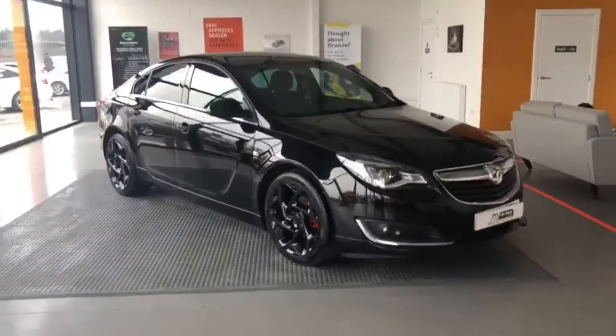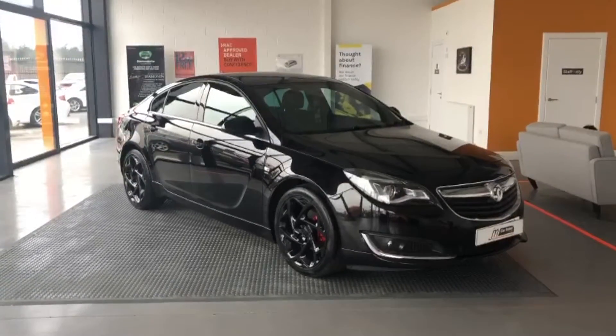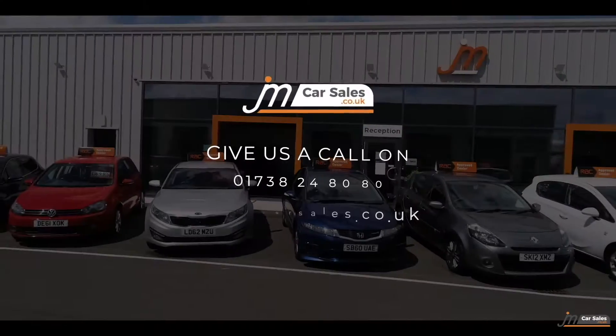If you'd like any further information on this car, please call 01738 248080 or visit our website at gmcarsales.co.uk.